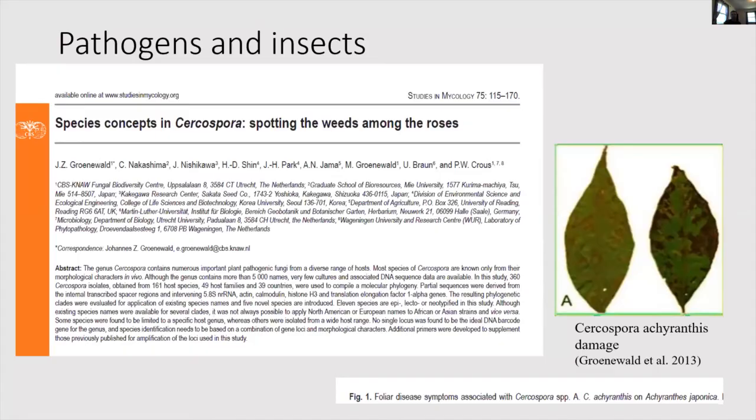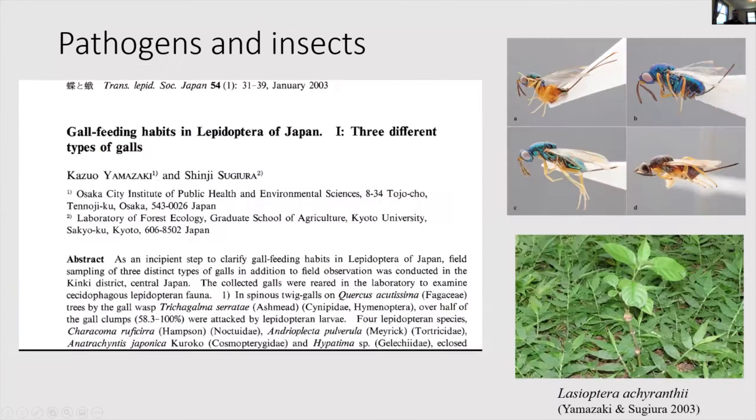On pathogens and insects, I found a couple from the native range. There is a Cercospora fungus that was found growing on Achyranthes japonica — this is a specialized fungal pathogen to chaff flower in its native range. There is also a gall-laying Lepidoptera, Lasioptera achyranthii, which lays its gall on the plant and then emerges later, eating out the tissue. This is a known pairing with chaff flower in its native range.